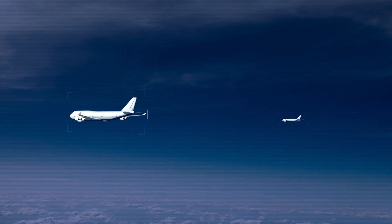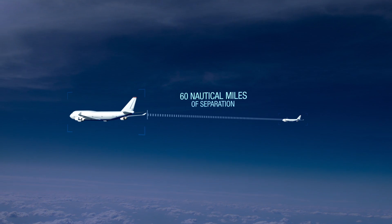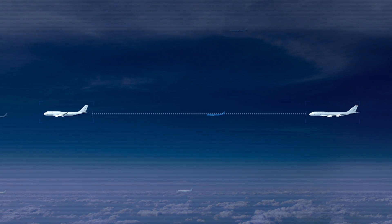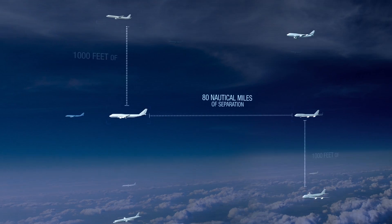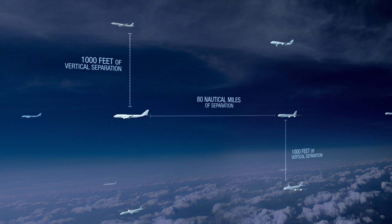The tracks are designed to maintain lateral separation of one degree, which is approximately 60 nautical miles. Aircraft following on the same track must be spaced 10 minutes apart, approximately 80 nautical miles from the aircraft in front of them. Vertical separation of 1,000 feet must be maintained between aircraft above or below.